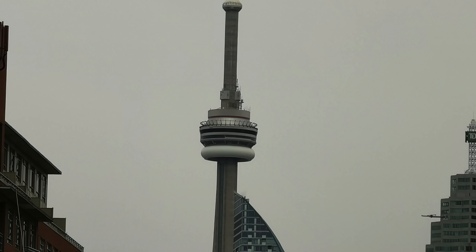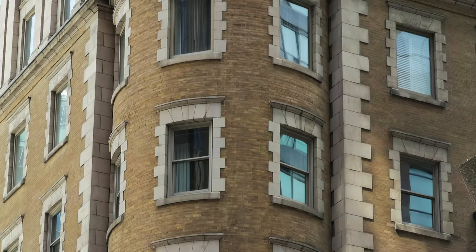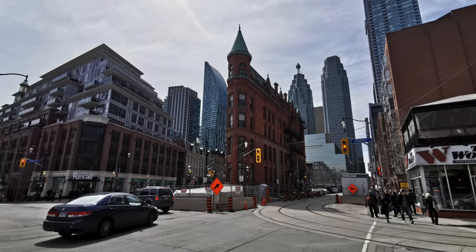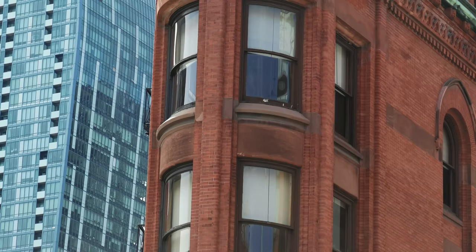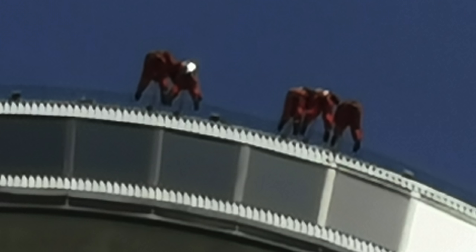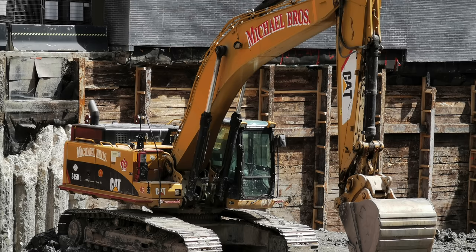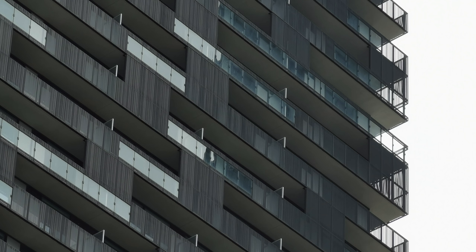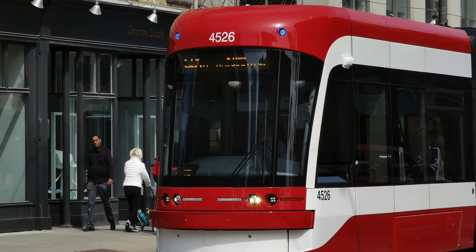And the zoom camera — just wow. You can shoot 5x lossless optical zoom photos and up to 50x with digital zoom, and the results are still actually usable. There is some decent software stabilization when zooming in for shots, but you still have to hold pretty still to get good-looking results. Taking usable shots at 50x zoom is just incredible. With great zoom comes great responsibility — you can easily become a super creep very quickly, so use it carefully. This feature basically puts Huawei above the competition for zoom and camera features in general.